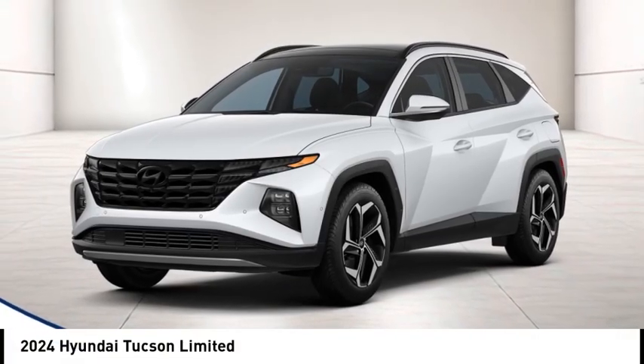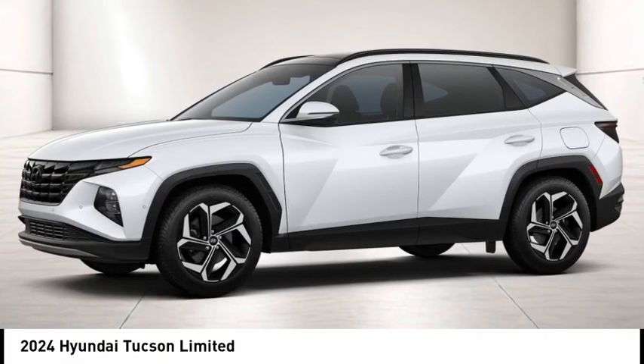Looking for the right vehicle? Check out the 2024 Hyundai Tucson.